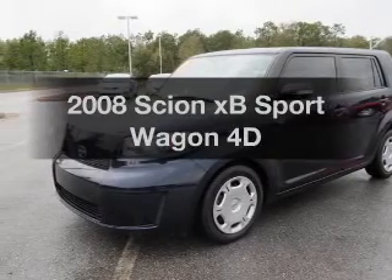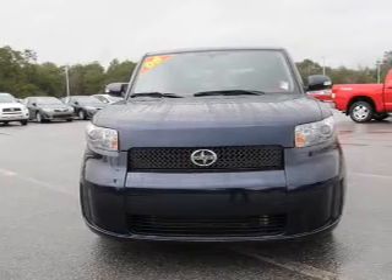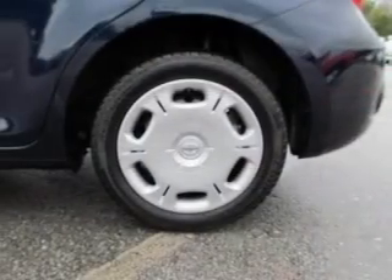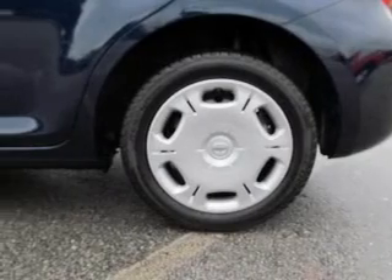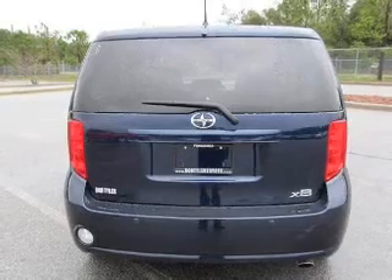Presenting the 2008 Scion XB. If you're looking for an automobile with great attributes, look no further. With a reliable engine that gives you more control with its manual transmission, premium wheels lend a distinctive appearance. You will appreciate the safety feature of anti-lock brakes.